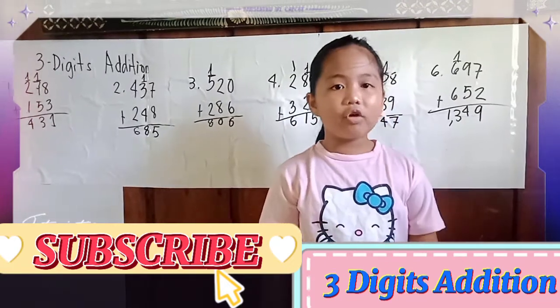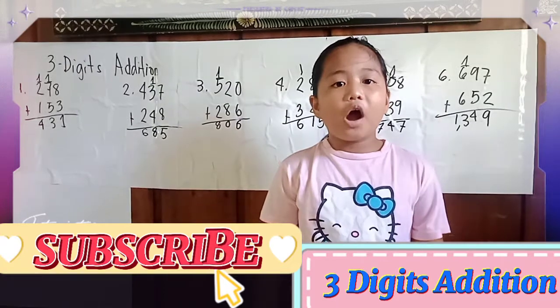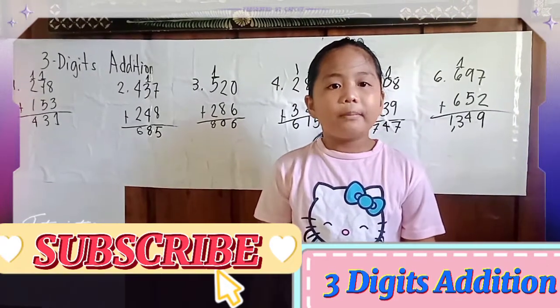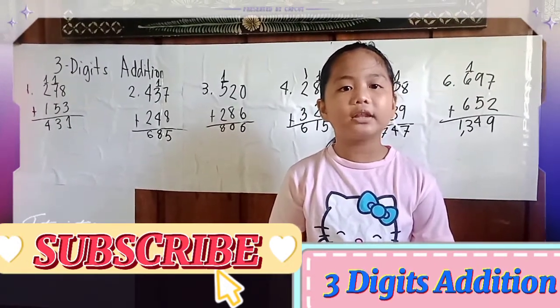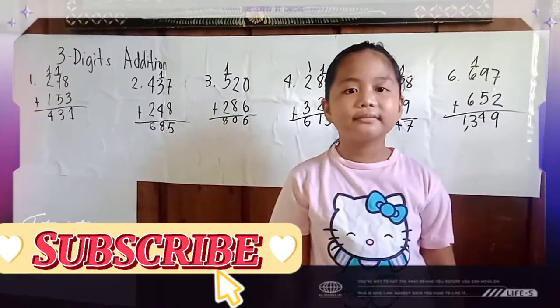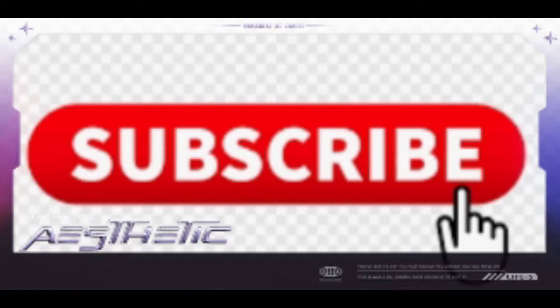Thank you for always listening and always supporting. I hope you learned something from my lesson. Please subscribe to my YouTube channel, like, watch, share, and don't forget to click the bell button. Thank you.